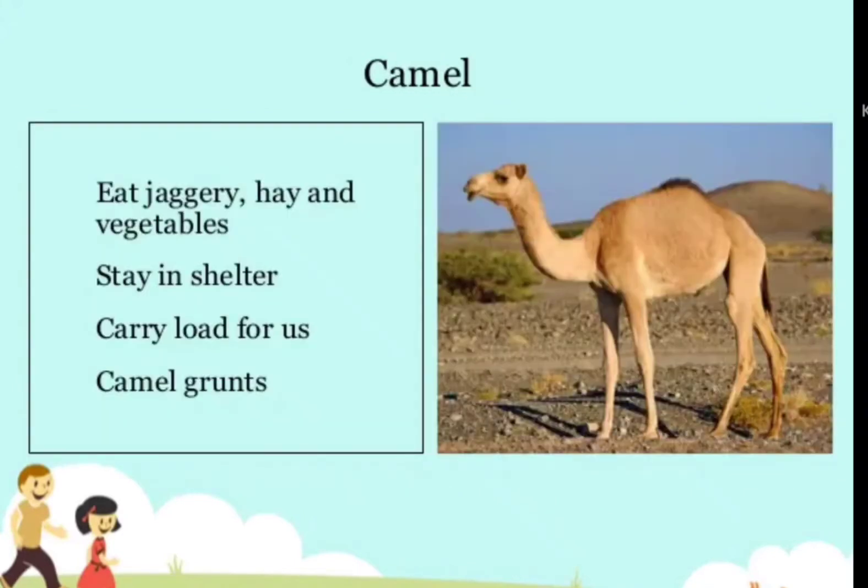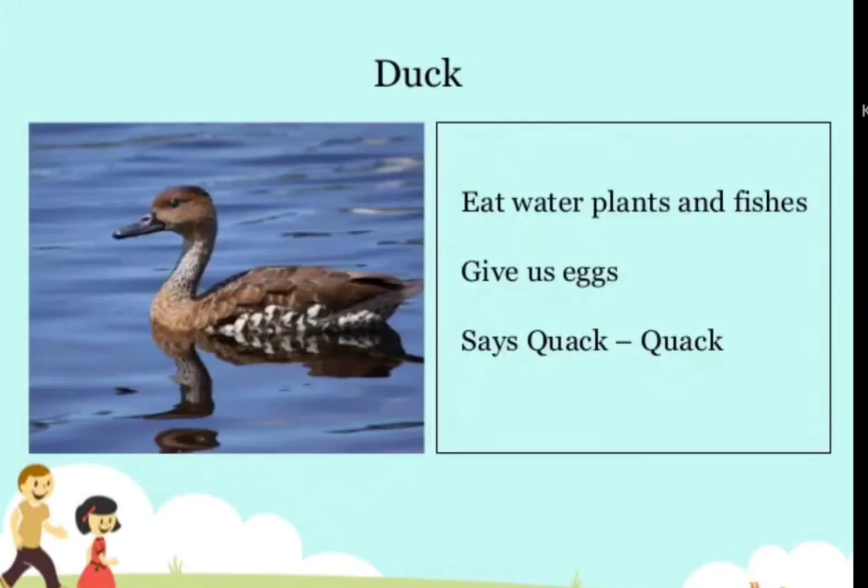Camel — eats jaggery, hay, and vegetables, stays in shelter, carries load for us, and grunts. Duck — eats water plants and fishes, gives us eggs, and says quack-quack.